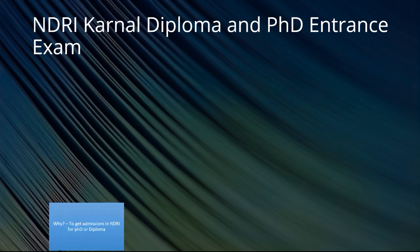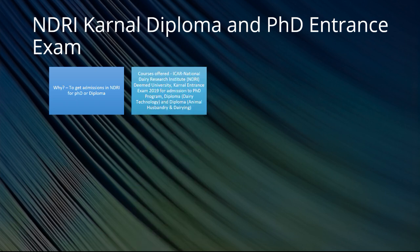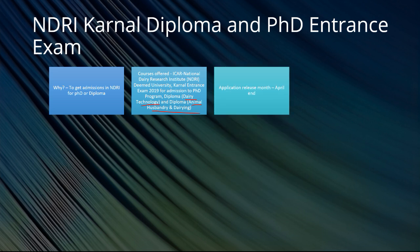So first of all, why this exam? To get admission in NDRI for PhD or to get a diploma from NDRI. The courses offered by ICAR National Dairy Research Institute — NDRI deemed university — include the exam 2019 for admission to the PhD program, diploma in dairy technology, and diploma in animal husbandry and dairying. So there are two different diploma courses: diploma in dairy technology and diploma in animal husbandry and dairying. People from a zoology background will find this relevant.